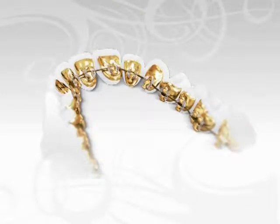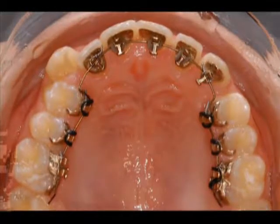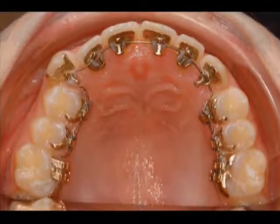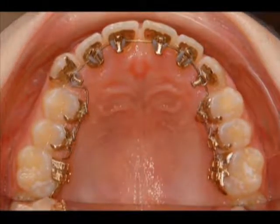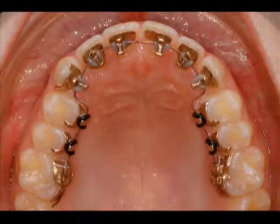Incognito braces are the only braces on the market today that are 100% customized to fit your teeth. We make these brackets specifically to fit your teeth. The fit is very snug and very low profile, so it makes it very comfortable on your tongue, and also because they're hidden behind your teeth, no one will ever know you're wearing them.